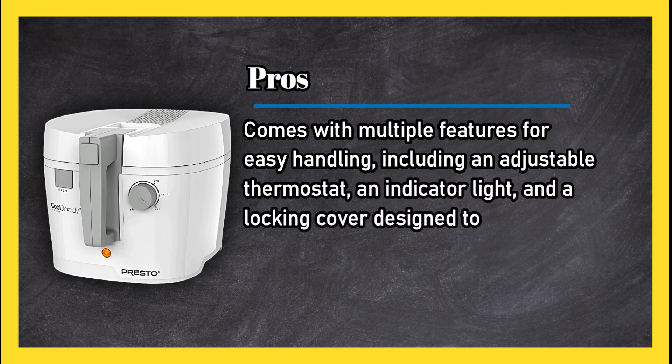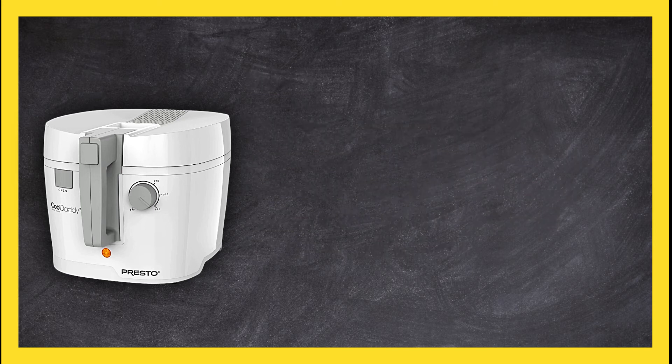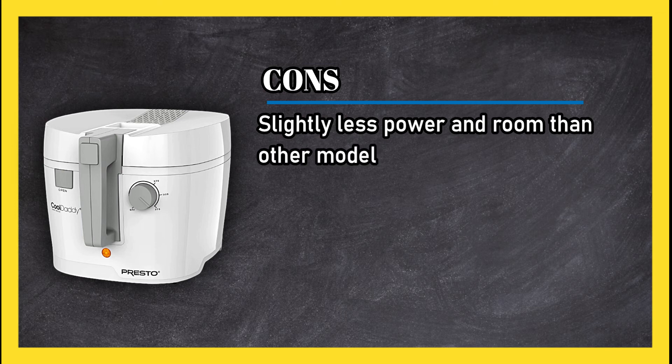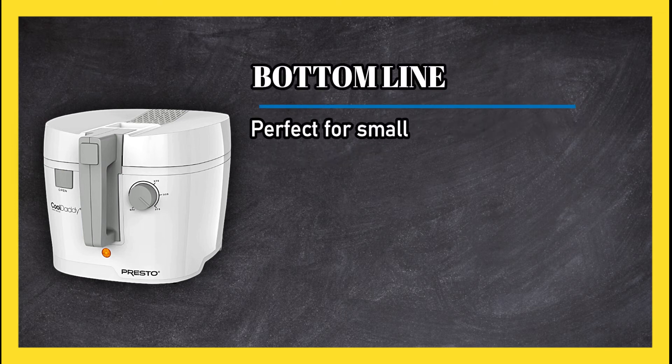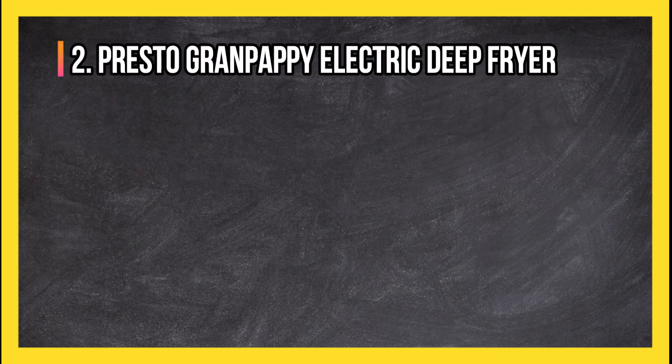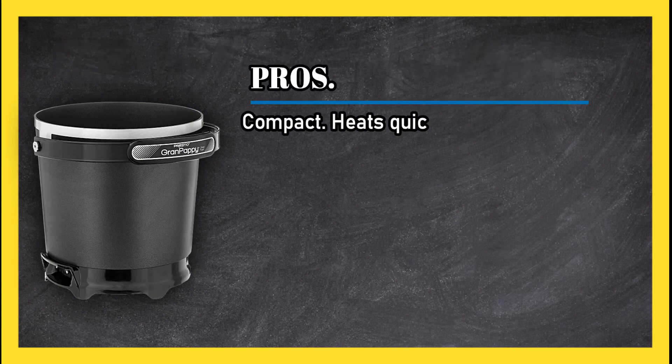Cons: slightly less power and room than other models. Bottom line: perfect for smaller families — portable and affordable.